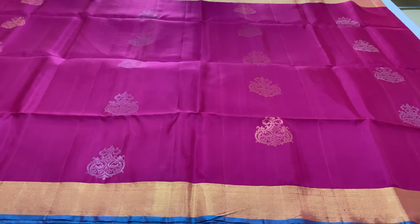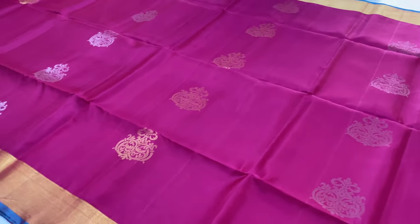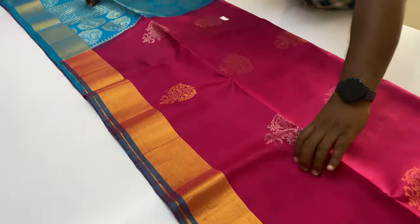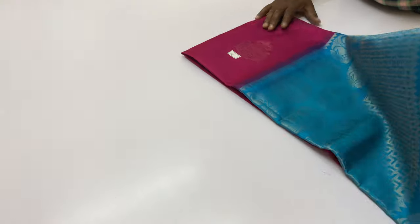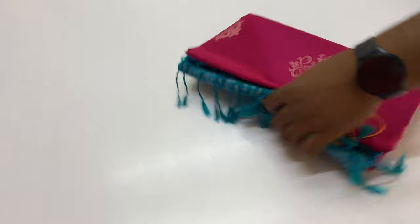Backside. Return policy for the sari — if you want to return the sari, it is acceptable. If you want to make an unboxing video, you'll make an unboxing video. If you want to return the sari, you'll need the customer card number and the written video.